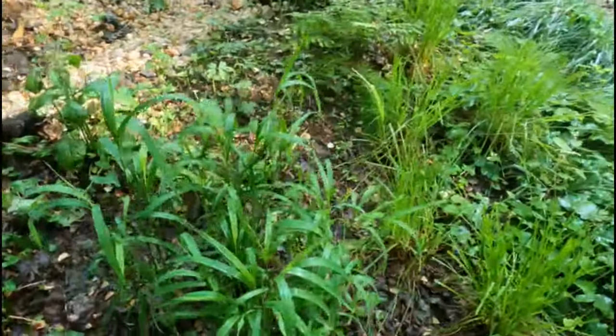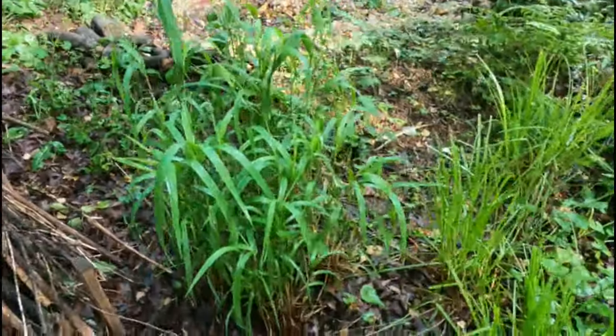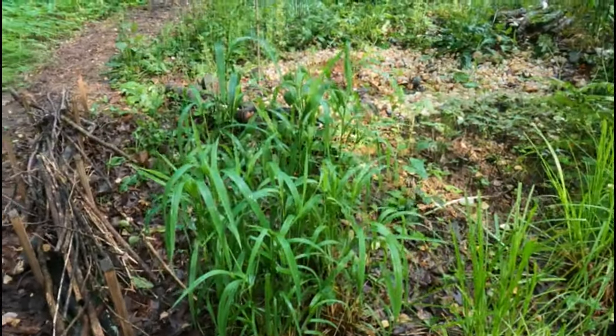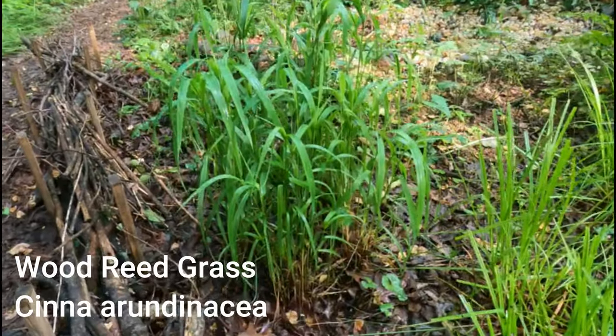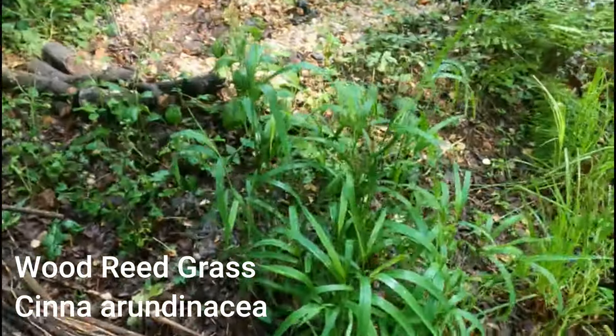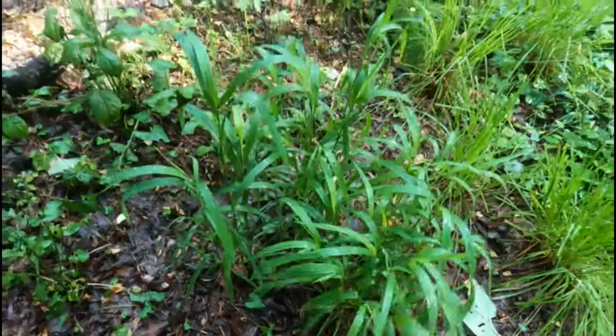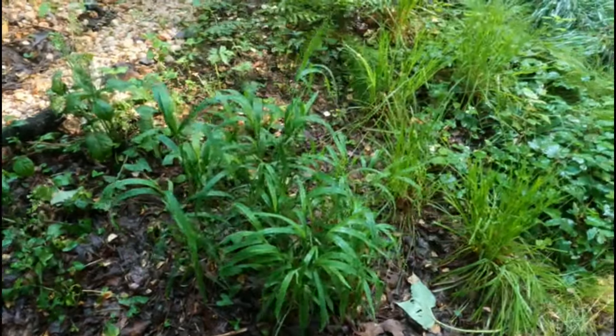Here is wood reed grass. This is the grass that I really liked last year. Now it's getting a little bigger and I still really am loving this woodland grass — it's called wood reed grass. I'm going to do a lot more of that for my woodland.